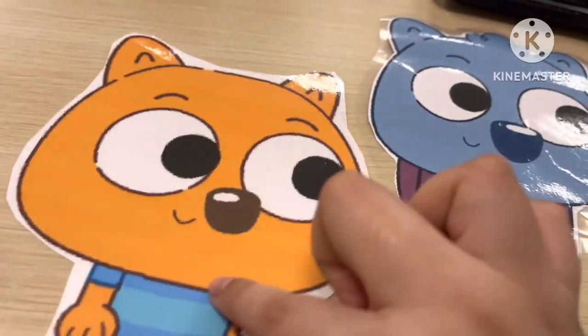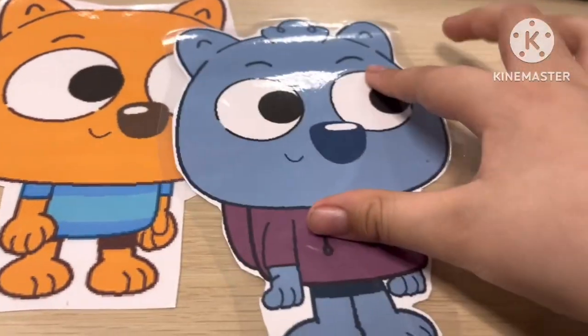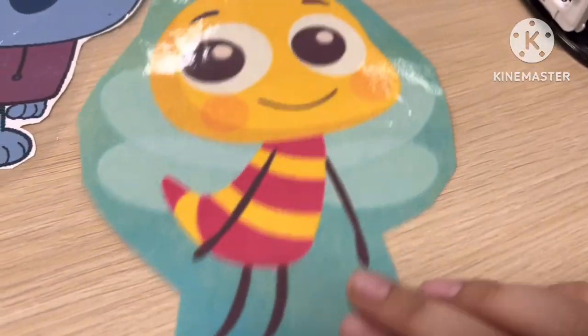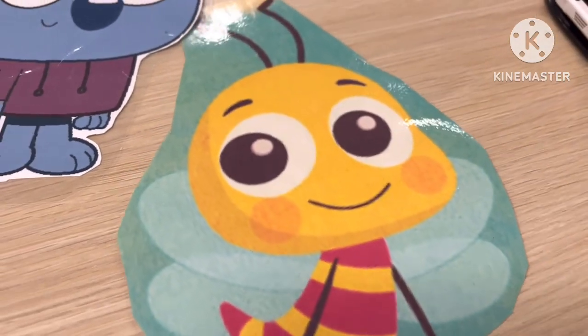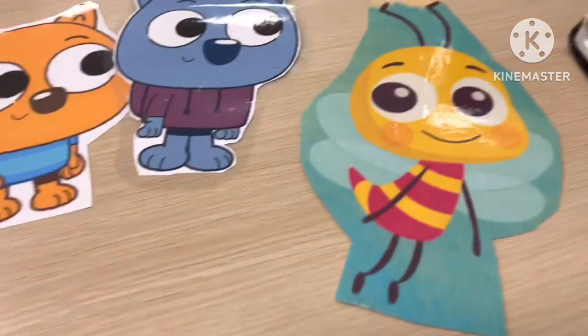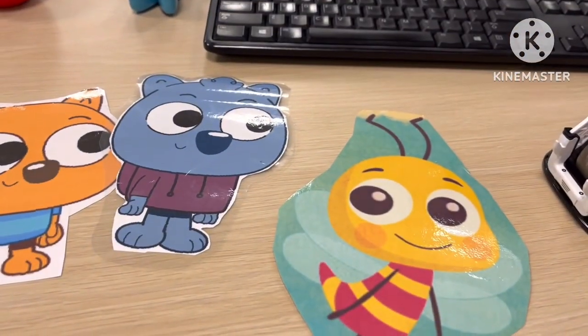Okay everyone, bye everybody! Yay, awesome. Oh wait — can we watch Arthur, Pinkalicious, and Peterrific? We cannot watch Arthur, or Pinkalicious, or Molly of Denali. Okay everyone, that's it.